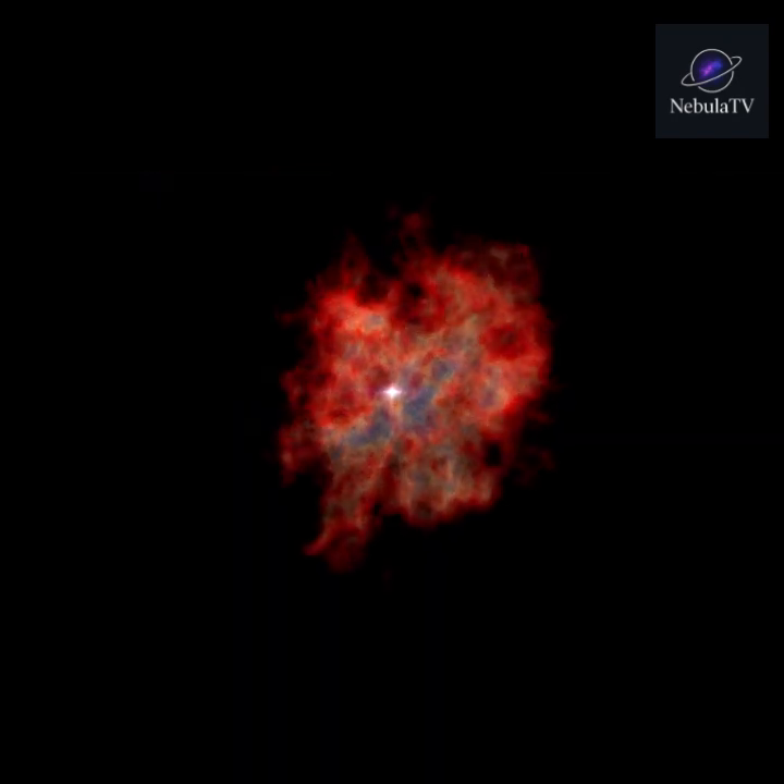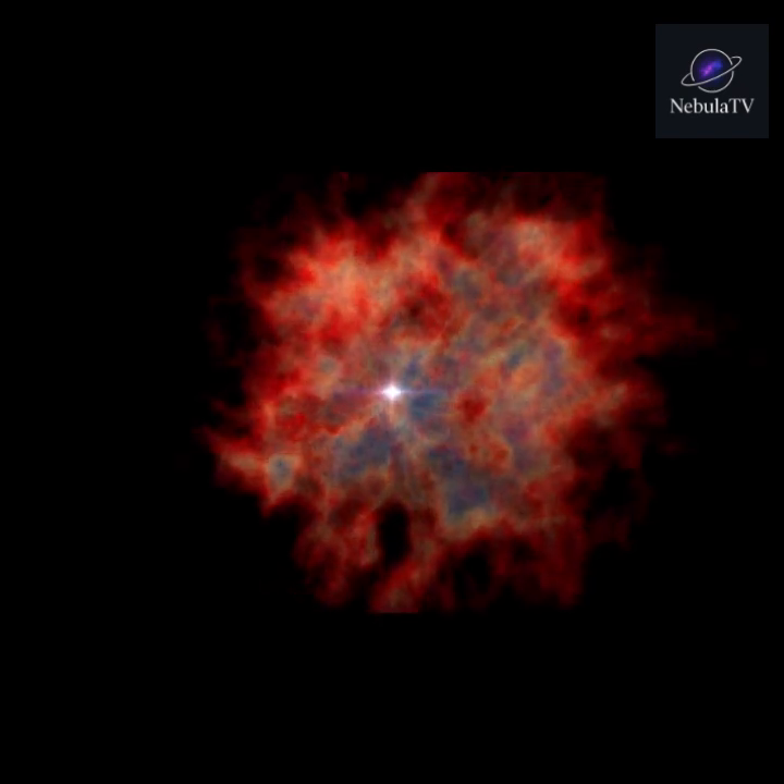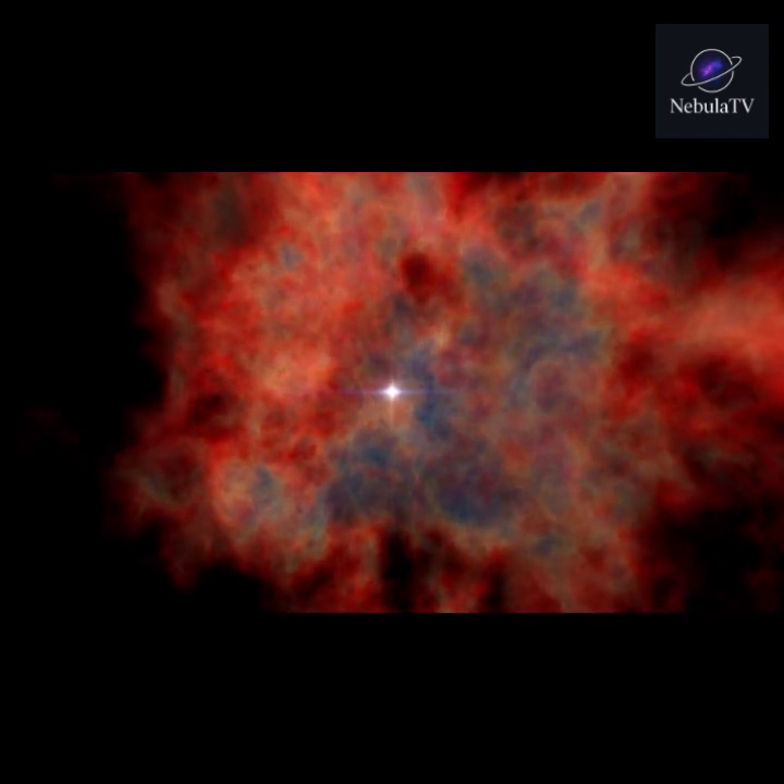For massive stars, the end comes in a spectacular explosion called a supernova. This explosion blasts heavy elements into space, seeding the universe for future stars, planets, and even life. A supernova can outshine an entire galaxy for a short period.